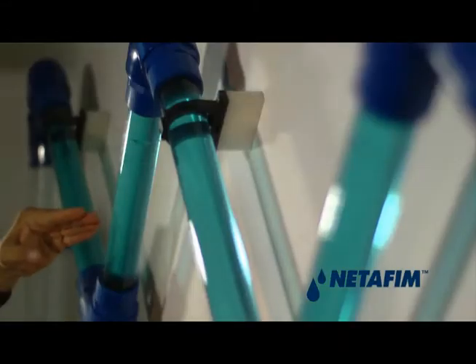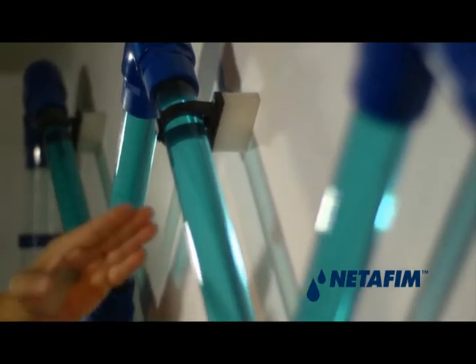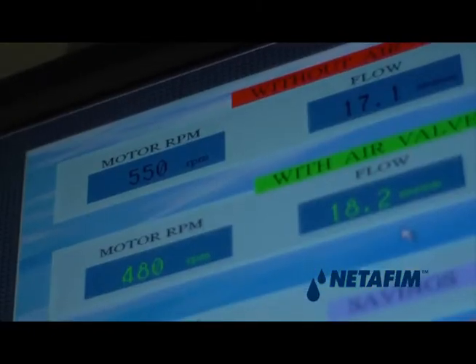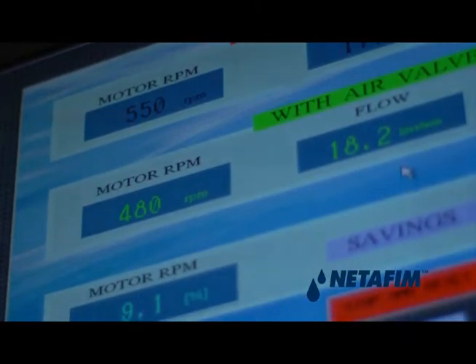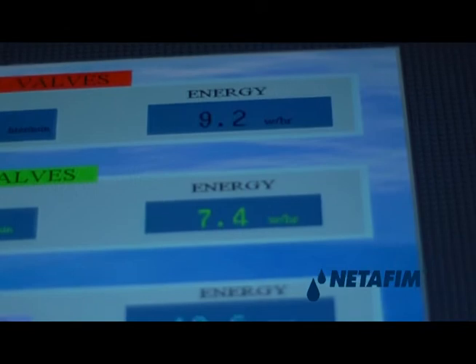After the flow stabilizes, the control screen shows that now, in order to produce the same flow rate of 4.5 gallons per minute, the pump motor will run at 480 RPM, which consumes energy at the rate of 7.4 watts per hour.